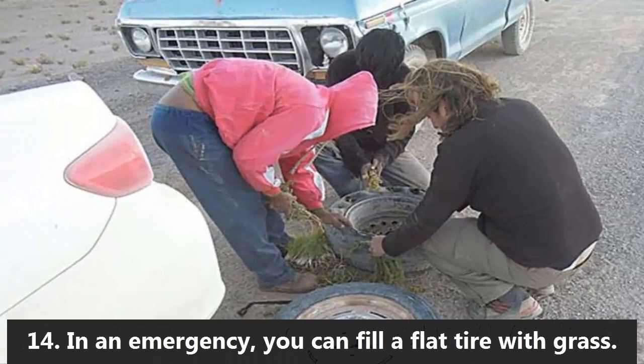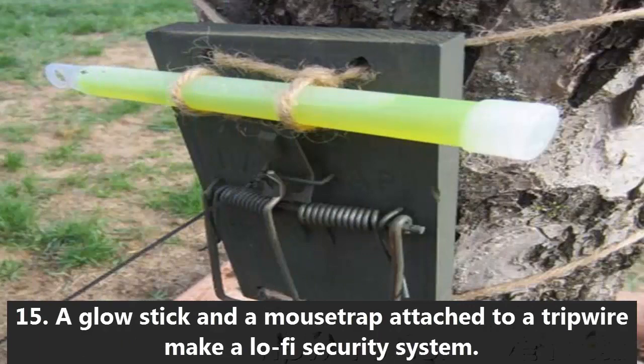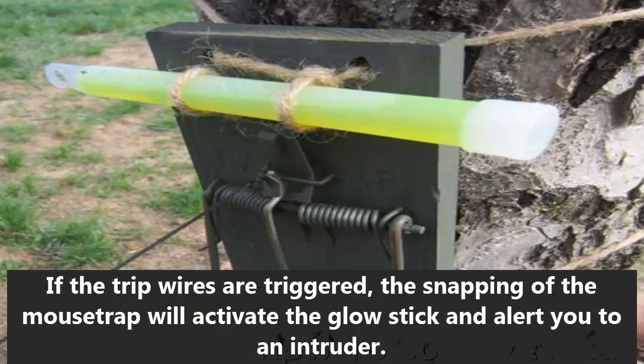14. In an emergency, you can fill a flat tire with grass. 15. A glow stick and a mousetrap attached to a tripwire make a low-fi security system. If the tripwire is triggered, the snapping of the mousetrap will activate the glow stick and alert you to an intruder.